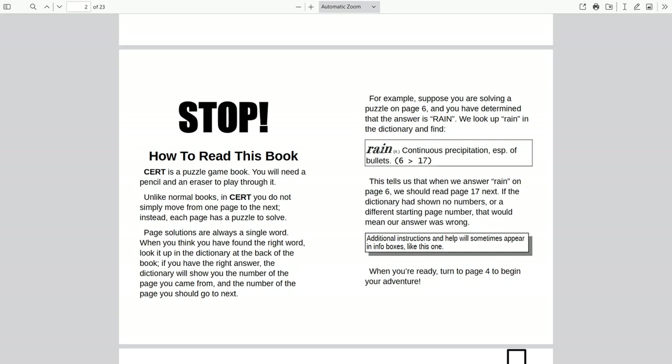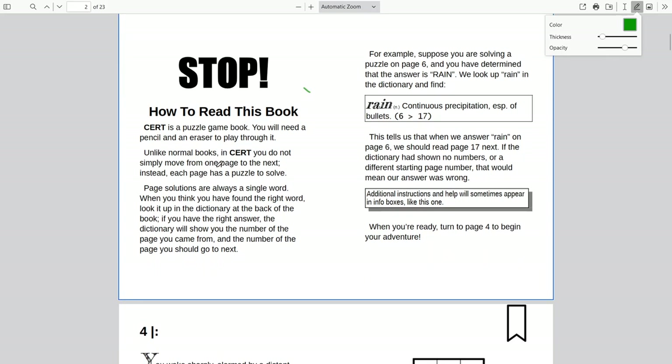This game is apparently called Cert. It's a puzzle game book — you'll need a pencil and eraser. Unlike normal books, you do not simply move from one page to the next. Each page has a puzzle to solve, and page solutions are always a single word. When you think you've found the right word, look it up in the dictionary at the back of the book. The dictionary will show you the page you came from and the page you should go to next — interesting, like a choose-your-own-adventure kind of thing.